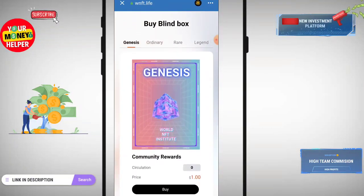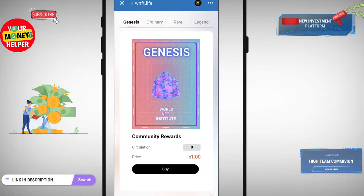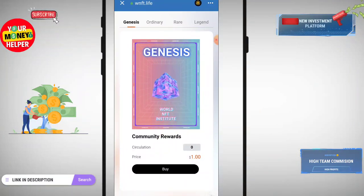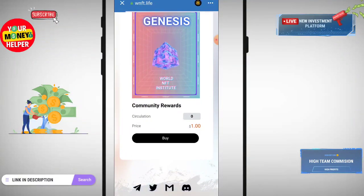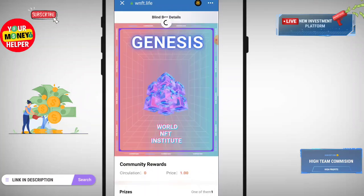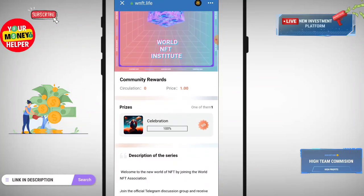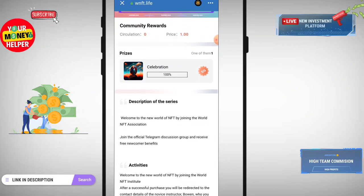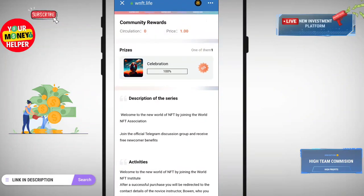Here you can see you can claim their NFT. This NFT price is only 1 USDT — when you buy this NFT you only pay 1 USDT, and you can sell it at a higher price. Click on Buy; the price is 1 USDT. You can read the full description of the NFT and its activity.